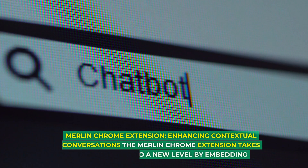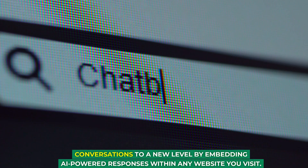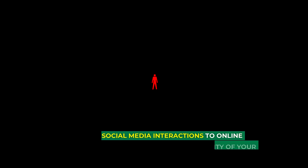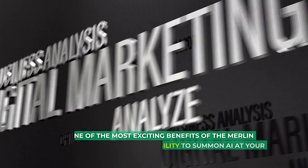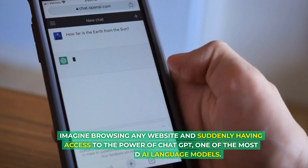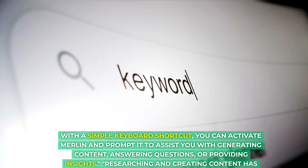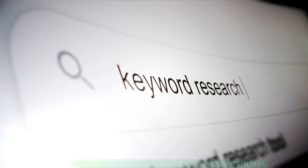The Merlin Chrome Extension takes conversations to a new level by embedding AI-powered responses within any website you visit. This tool understands context, enabling you to engage in witty, relevant conversations while saving time. From social media interactions to online discussions, Merlin elevates the quality of your communication. One of the most exciting benefits is the ability to summon AI at your fingertips — browsing any website and suddenly having access to the power of ChatGPT with a simple keyboard shortcut. You can activate Merlin to assist with generating content, answering questions, or providing insights.